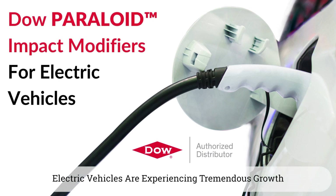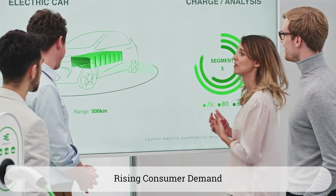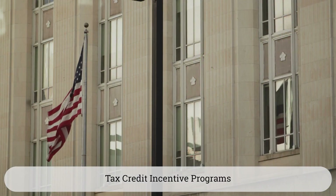Electric vehicles are experiencing tremendous growth in R&D investment from OEMs due to rising consumer demand and government tax credit incentive programs.